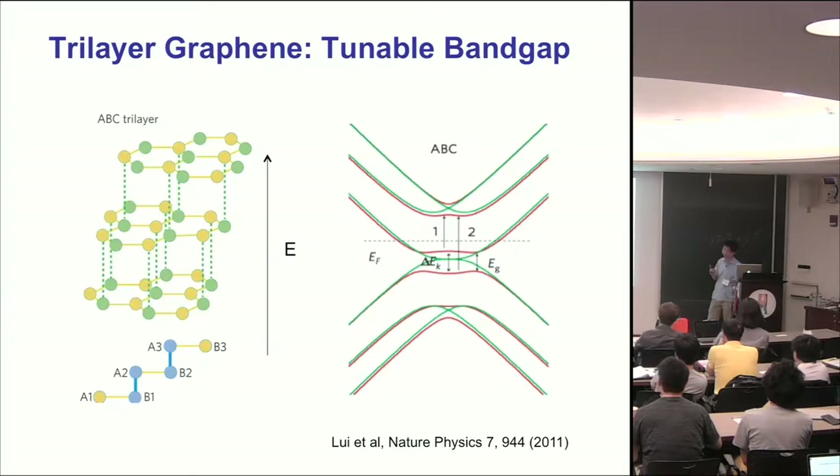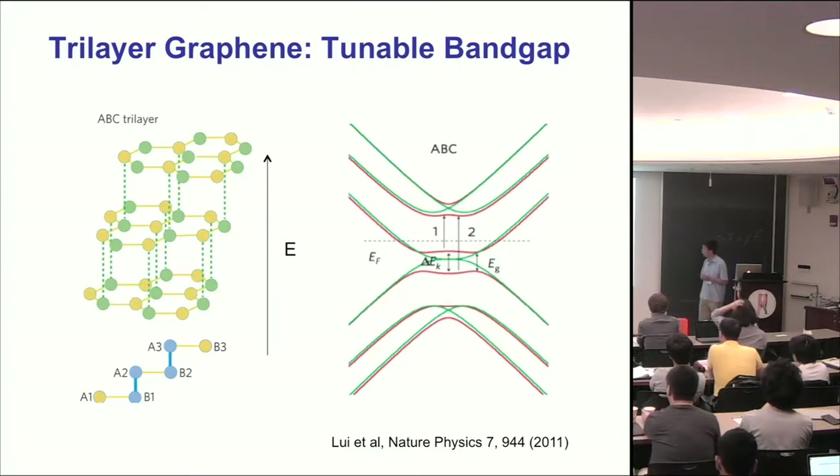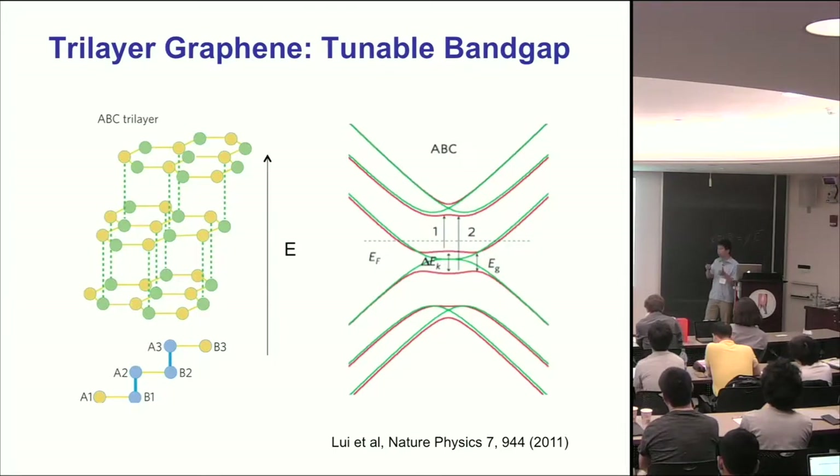Another very nice aspect of trilayer graphene is that applying an electric field can modulate the band structure very effectively in situ. For pristine trilayer graphene, it has zero gap because the top B atom and bottom A atom have degenerate energy, protected by inversion symmetry. However, if you apply a vertical electric field, it generates a potential difference between the top B and bottom A atoms, breaking the degeneracy and creating a finite band gap. So with a vertical electric field, you can switch the band gap from zero to finite. This also provides a powerful way to connect gap closing to topological changes.